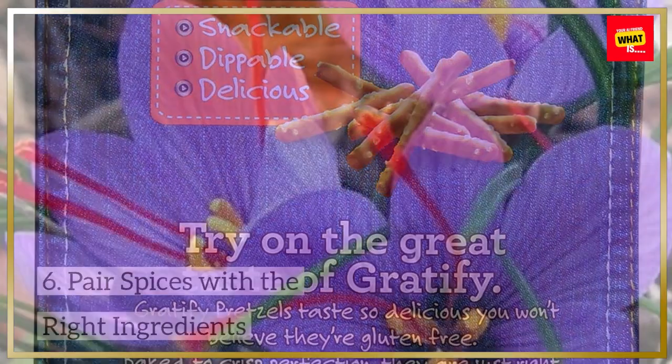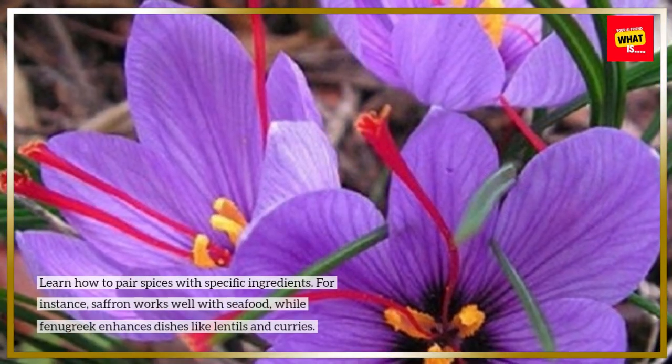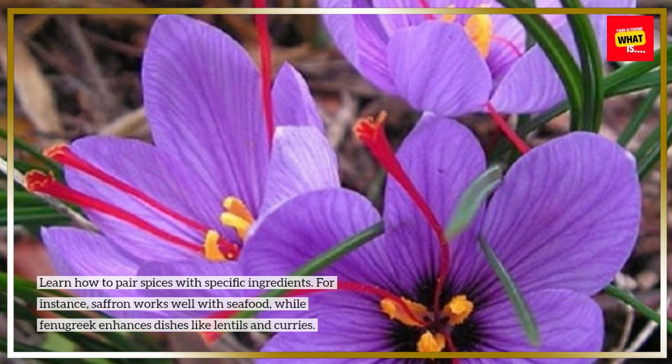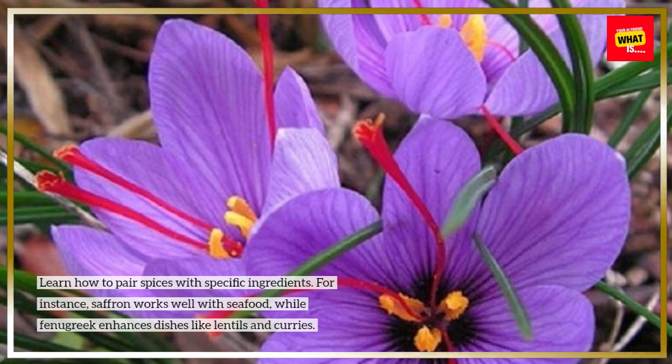Pair spices with the right ingredients. Learn how to pair spices with specific ingredients. For instance, saffron works well with seafood, while fenugreek enhances dishes like lentils and curries.